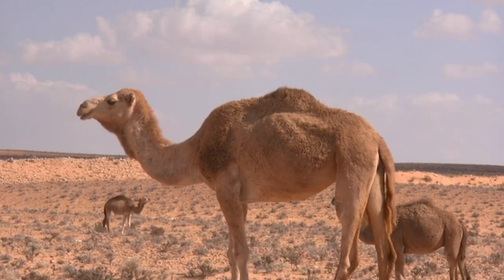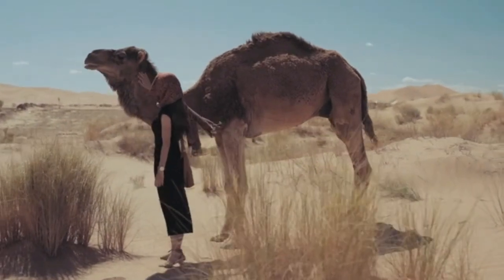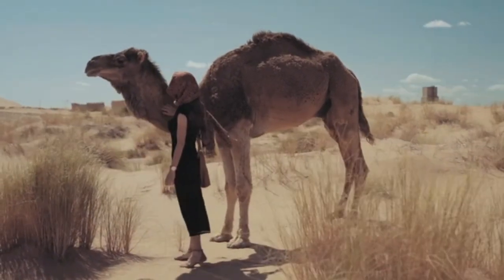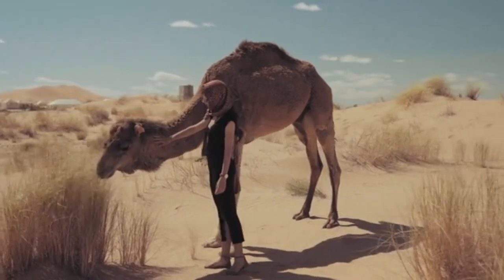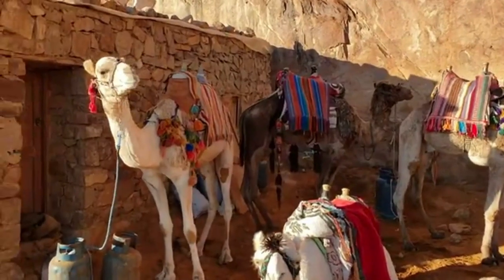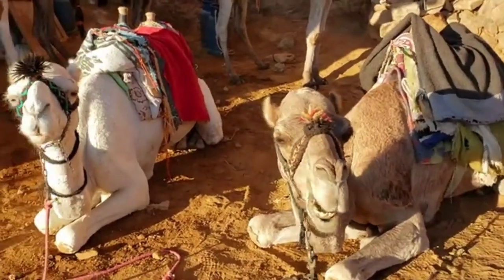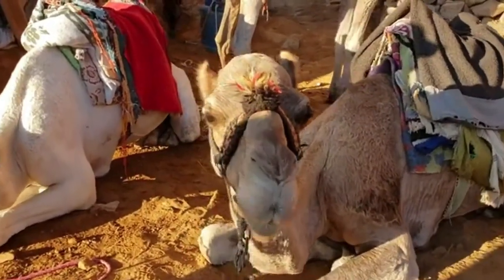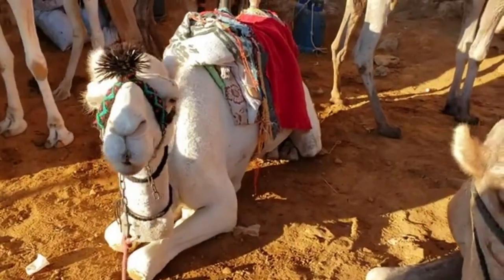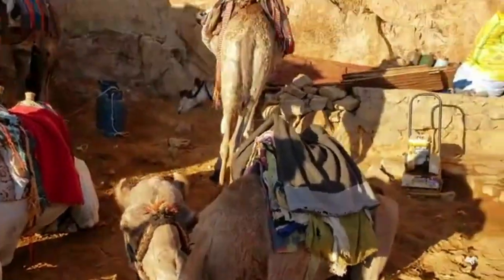The camel is a hoofed and herbivorous mammal known for its endurance and complete adaptation to dry and desert areas where water and food sources are scarce. This large animal often lives in the hot deserts of North Africa and the Middle East alongside humans, but contrary to its appearance, it has not always been domesticated. It seems that the camel was first tamed by native people about 5,000 years ago, and since then it has played a colorful role in maintaining the survival of humans in dry and desert areas with very hot days and cold nights.